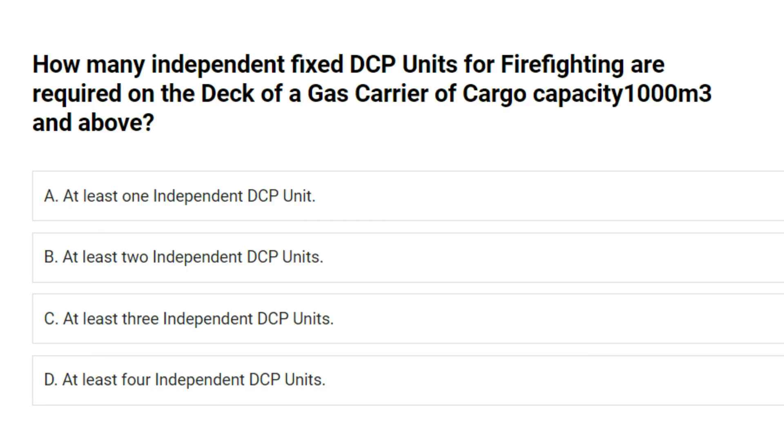How many independent fixed DCP units for firefighting are required on the deck of a gas carrier of cargo capacity 1000 M3 and above? A. At least one independent DCP unit. B. At least two independent DCP units. C. At least three independent DCP units. D. At least four independent DCP units. Answer: B. At least two independent DCP units.